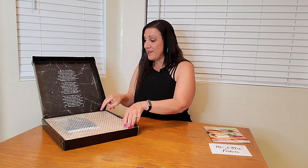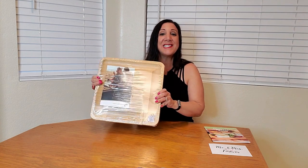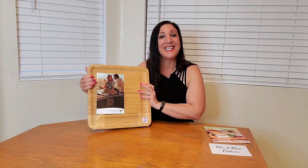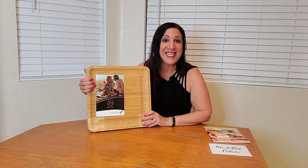Beautiful suggestions. They've also made it really nice with bubble wrap as well. This is also nicely wrapped in cellophane to keep it nice and clean and not get damaged. But let's open it up so you can see how it looks.